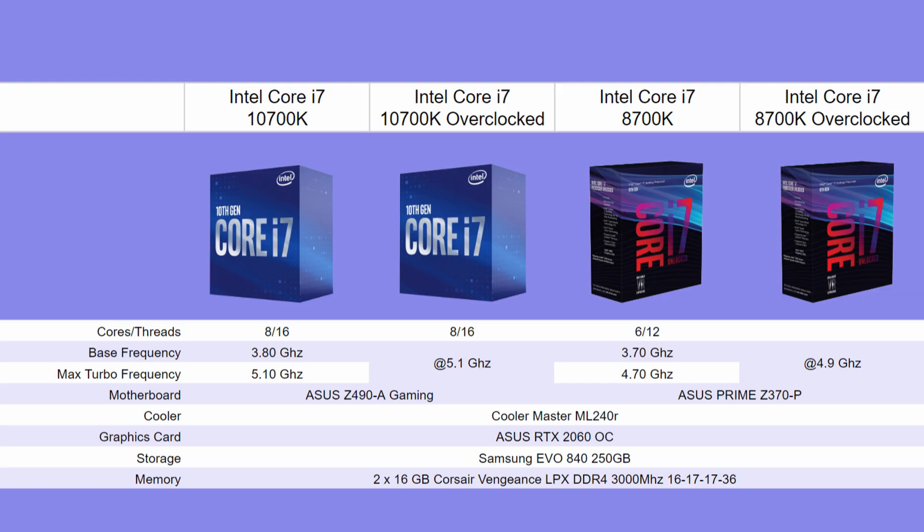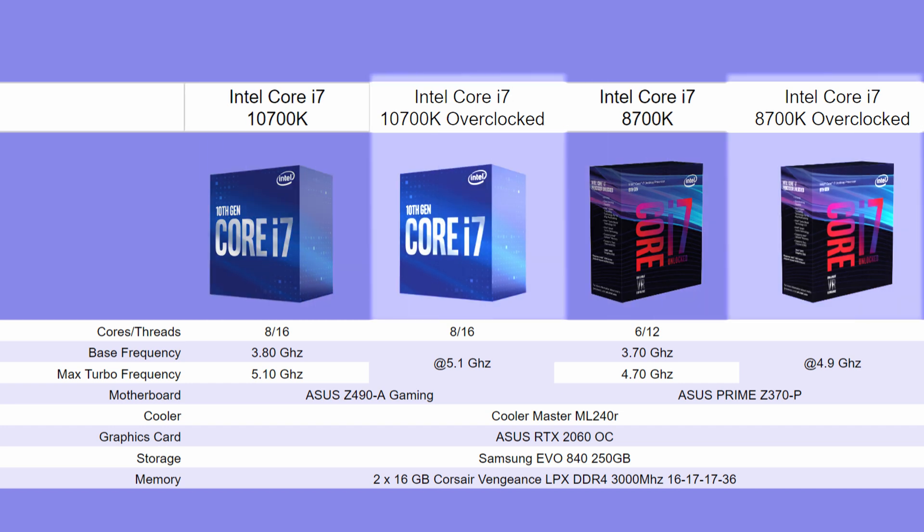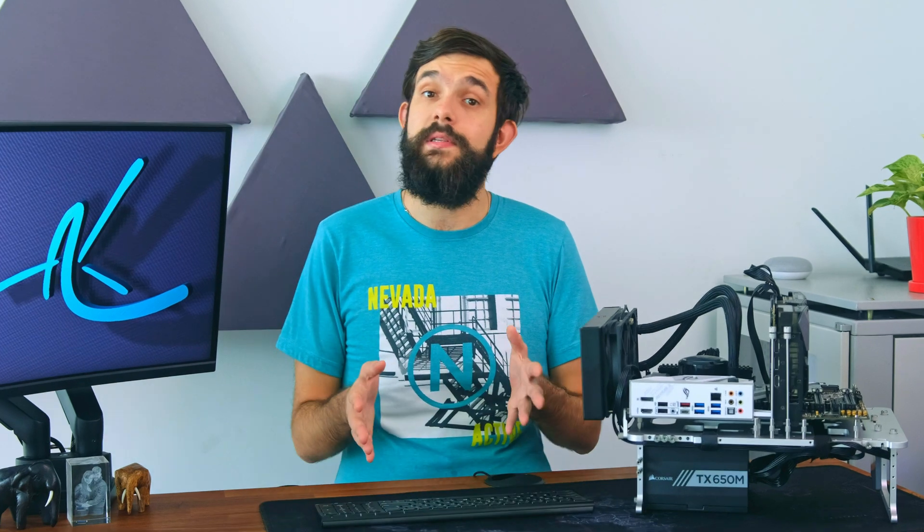For testing we'll be doing a comparison between an older 8700K, running all tests at stock and a basic overclock, which is just a multiplier adjustment of 200 MHz. We want to see if there is enough of a reason to upgrade your few-year-old CPU or if you should invest your money in other parts of your build.